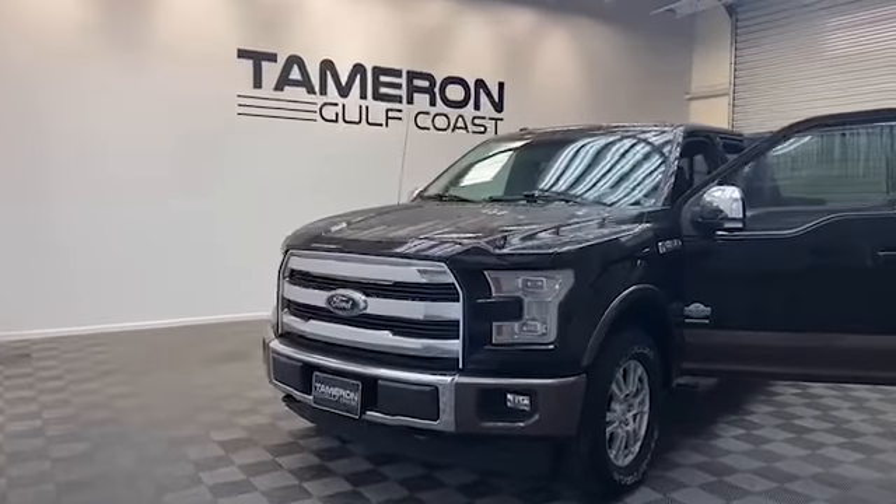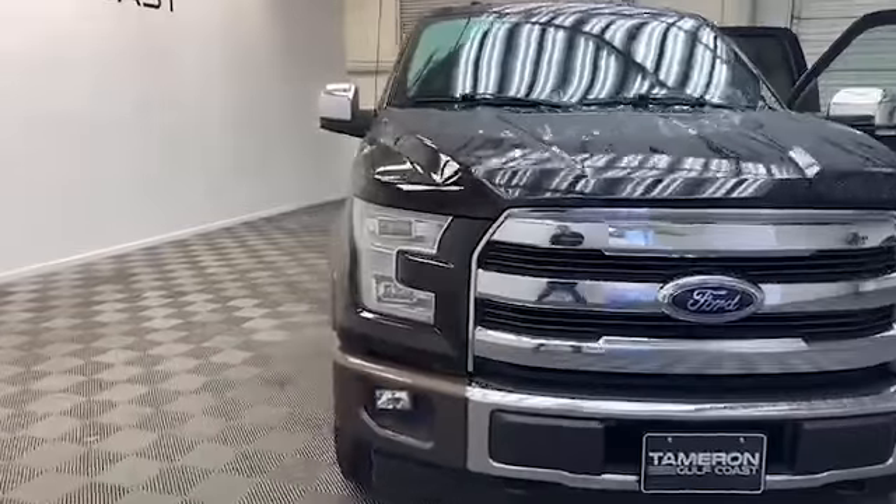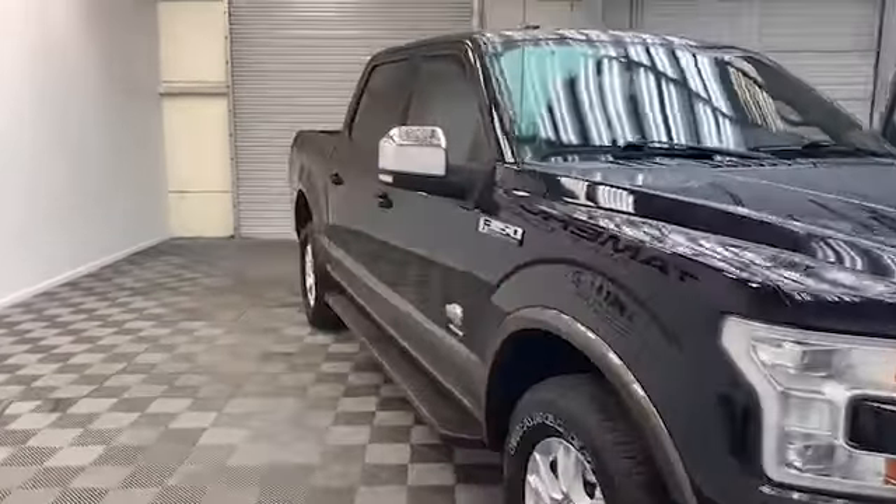New to our inventory here at Tamron Gulf Coast, we have this 2017 Ford F-150 King Ranch Edition pickup.